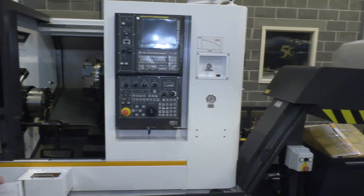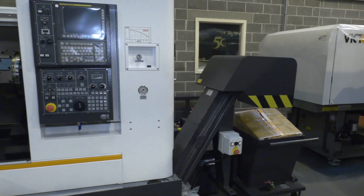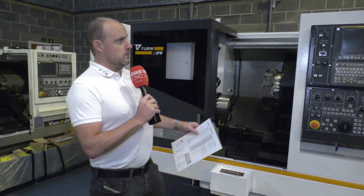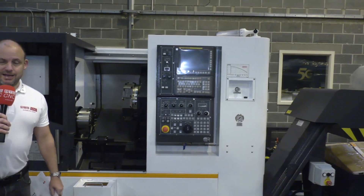For example, we've got a swarf conveyor on this machine as standard, along with a swarf bin. We've got a parts catcher, a parts bin, and a tool setting arm. They also come with a suite of tooling as well.